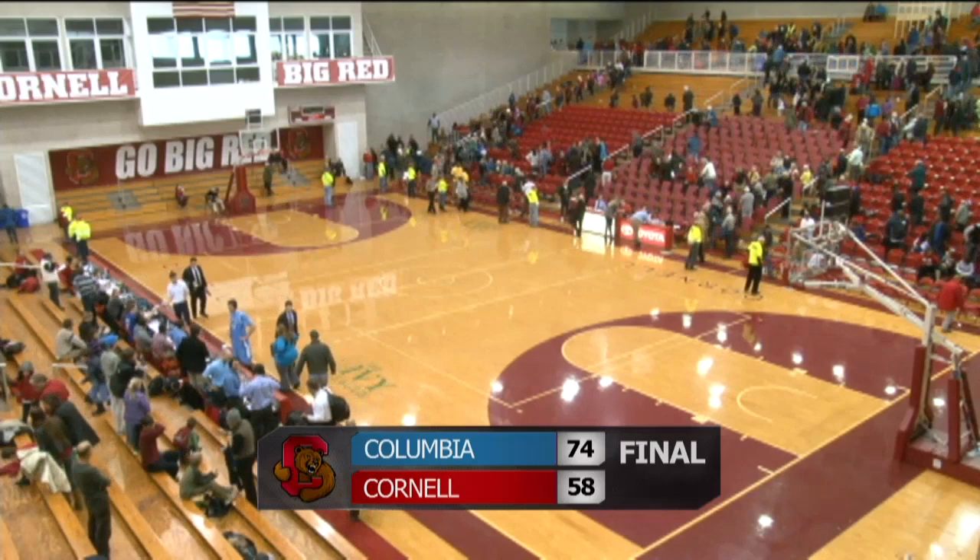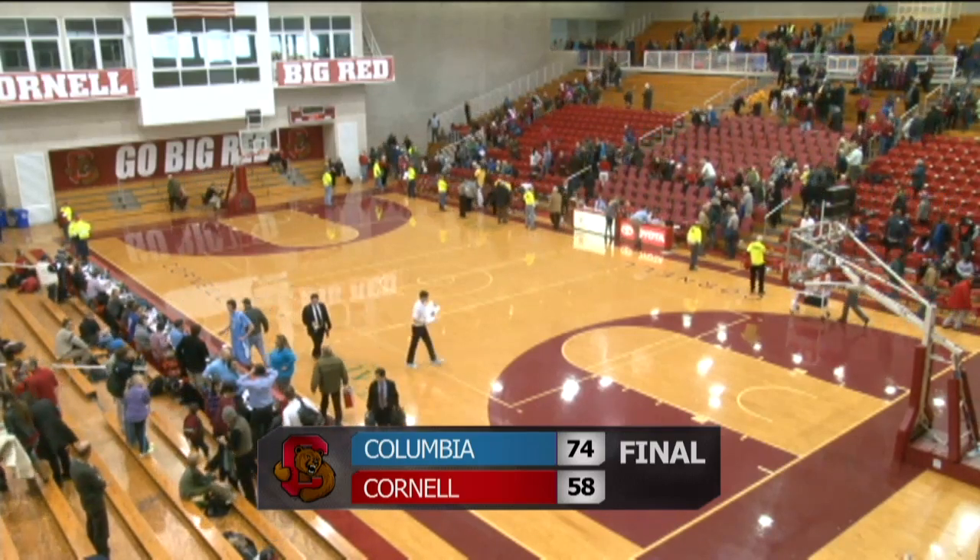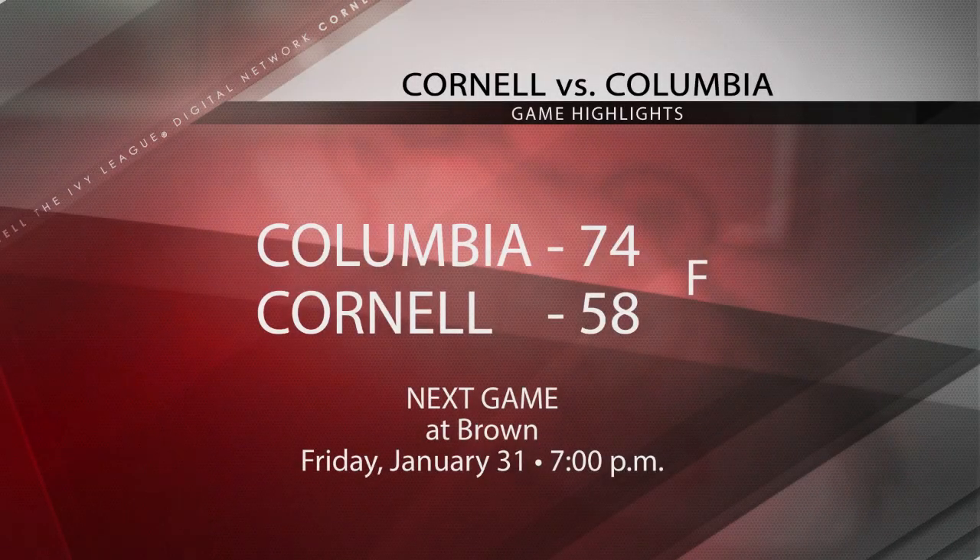Columbia tops Cornell today in Ithaca. The final score: 74 to 58.